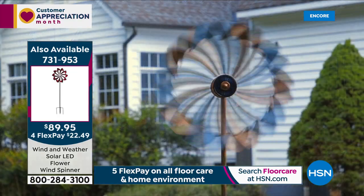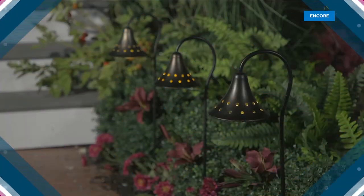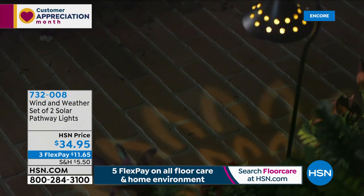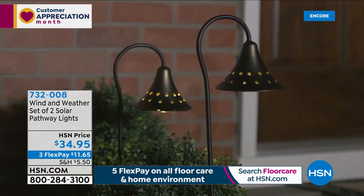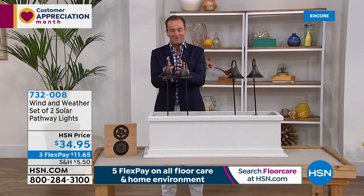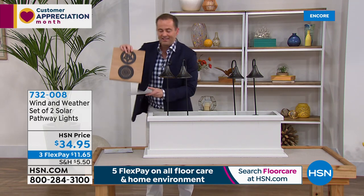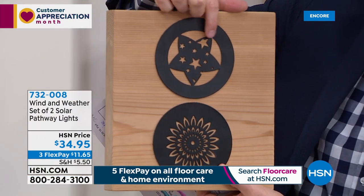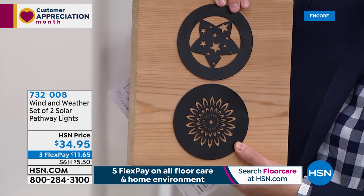Let's spend a moment on another product from Wind & Weather — pathway lights. Take that same idea of really high-end lawn and decor items, but with a pathway light that projects a design — a flower or a star. Beautifully made gorgeous metal design, solar powered — energy from the sun powers it up during the daytime and it comes on at nighttime. We have a two-pack, and it's a quick five-minute presentation at $34.95.